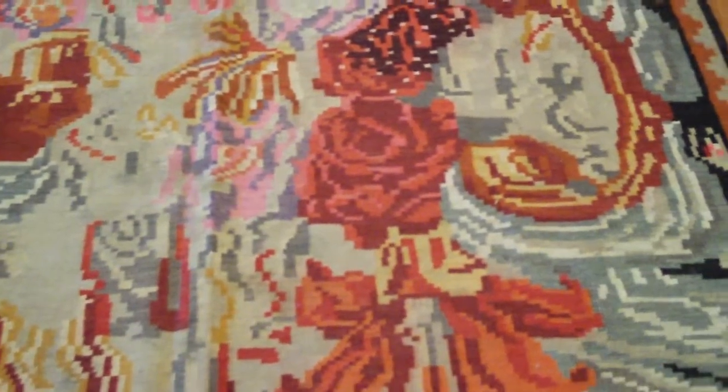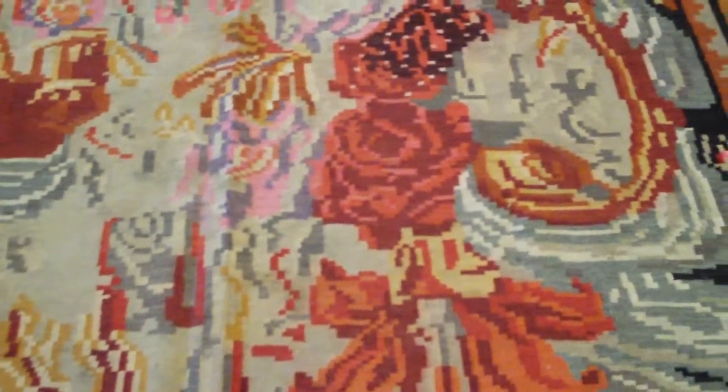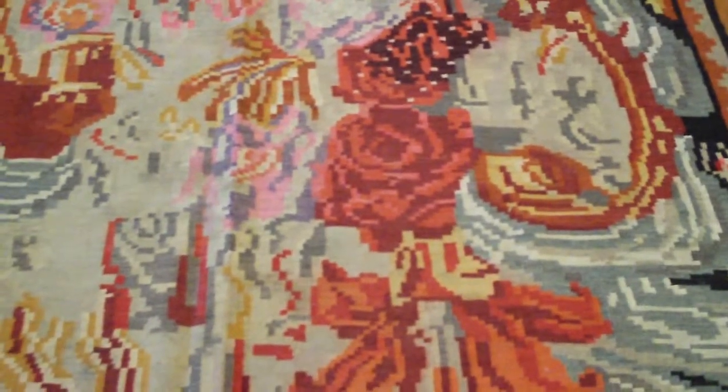Russia at that point was heavily influenced by the French. Peter the Great had brought many French engineers, architects, and officers, so the French style was then interpreted to Russian taste. And here we have Armenian weavers in the Caucasus, in Karabagh, weaving to the Russian-French taste of, say, 1890–1900.